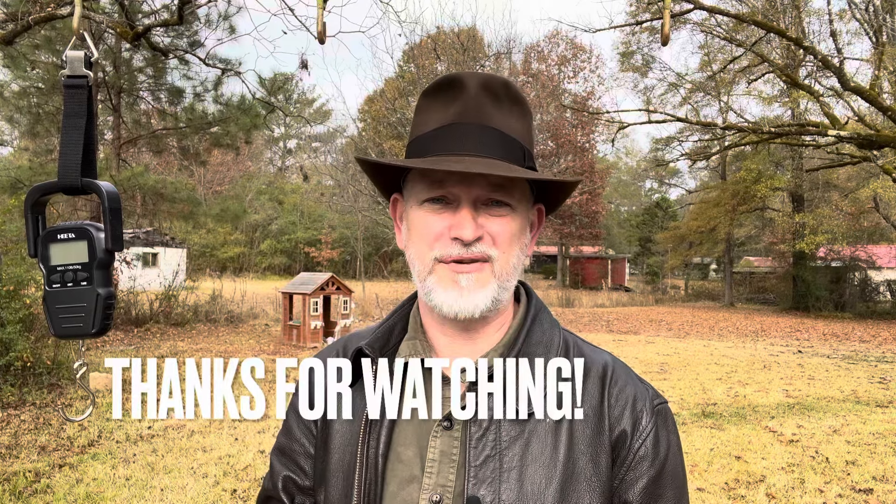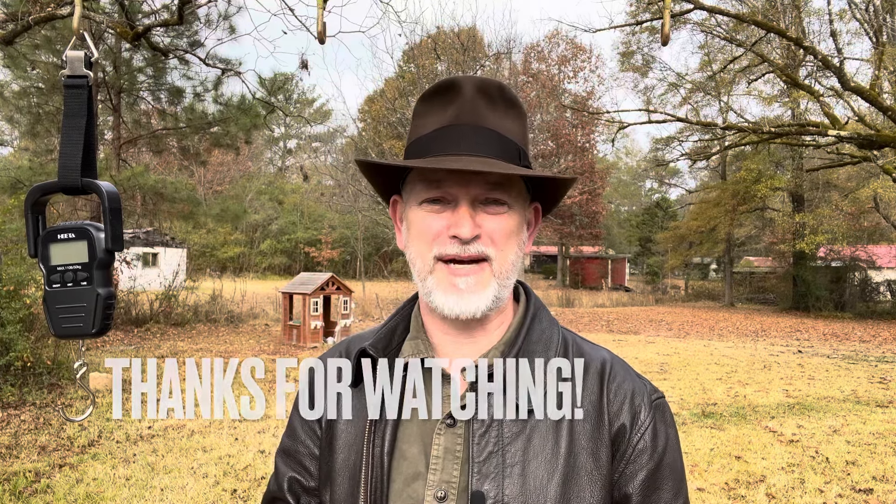I really appreciate you tuning in — it really helps me out. Thank you so much for hitting that button, and until we see you again, y'all have a wonderful day and God bless.